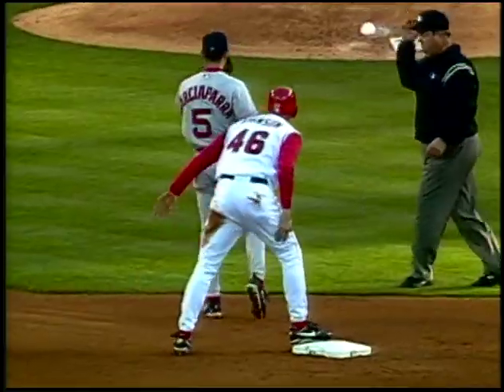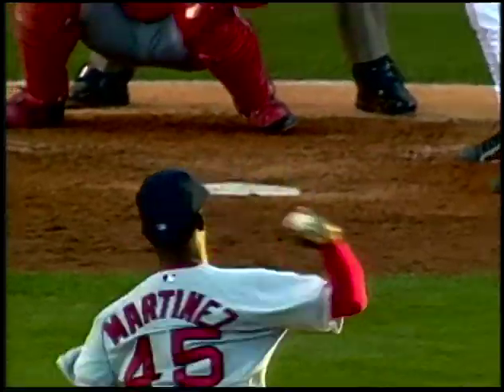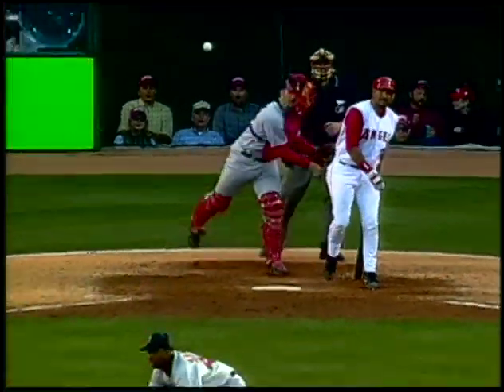A beautiful throw by Varitek to get Johnson at second. Let's look at that again — just perfect. Even with Johnson's speed, you just can't mess with Pythagoras.